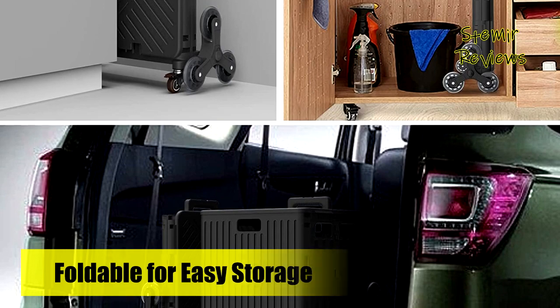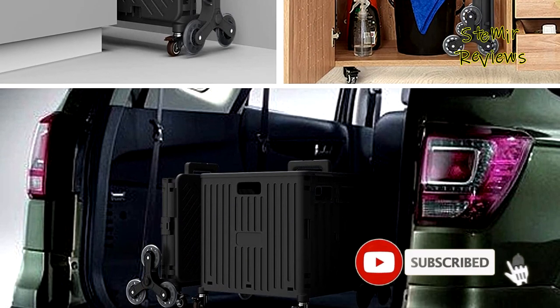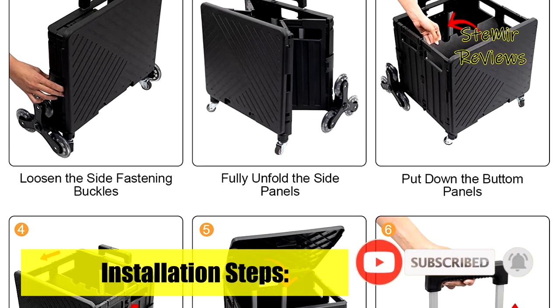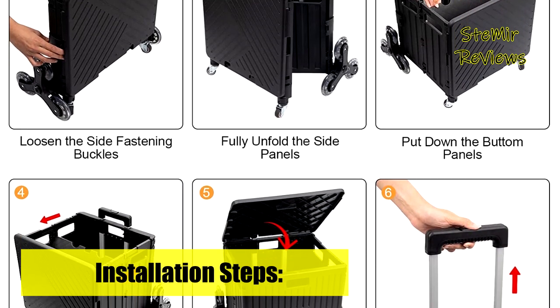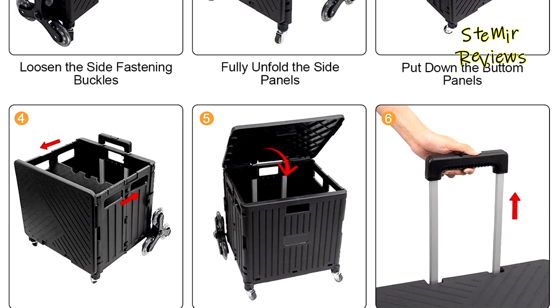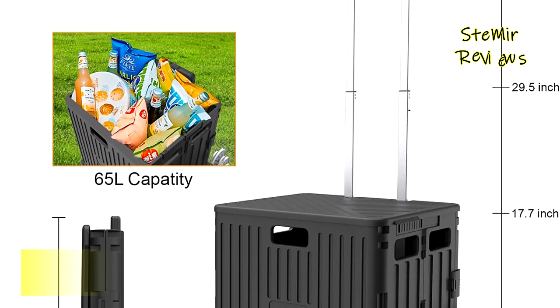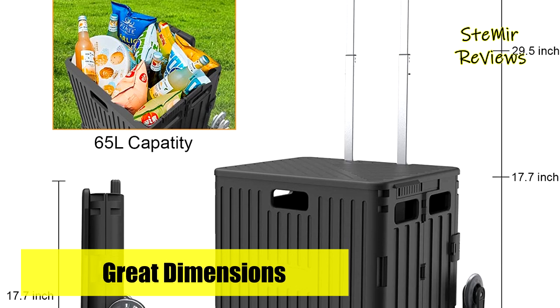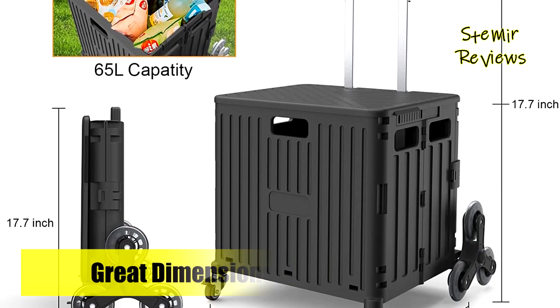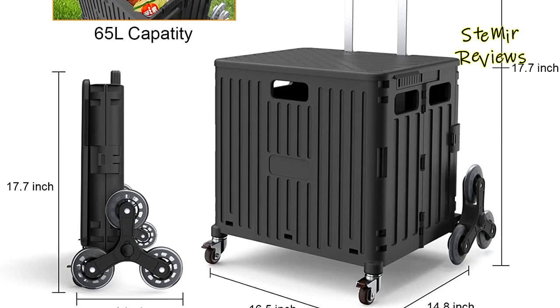The 360-degree swivel front wheel allows you to use the shopping cart on a wide variety of surfaces, such as grass, stairs, cobblestone paths, concrete roads, and gravel roads. This cart can be used not only for transporting groceries and daily necessities, but also for gardening tools, as a storage basket, laundry basket, or picnic equipment, providing a wide variety of uses for your life.